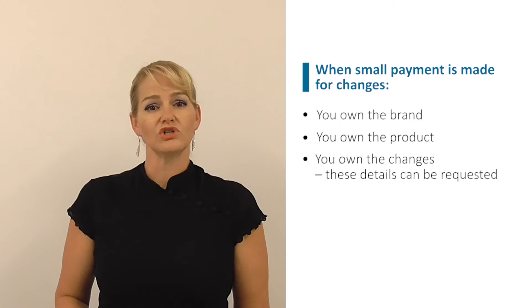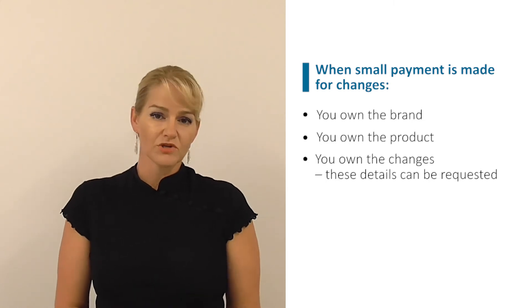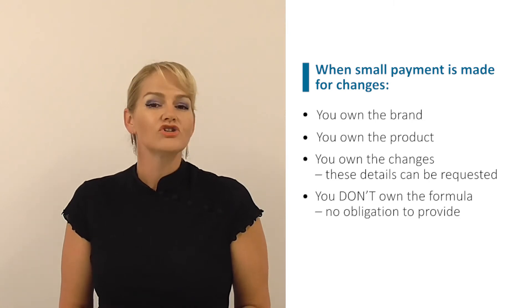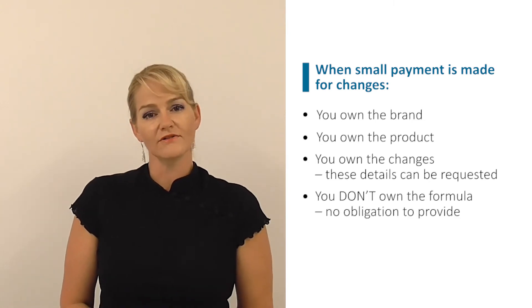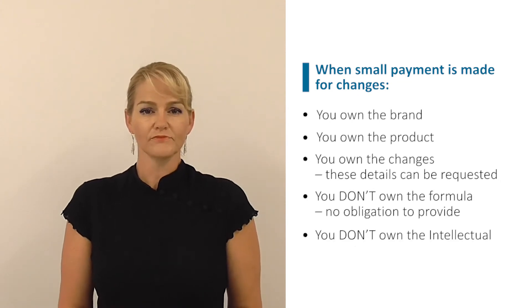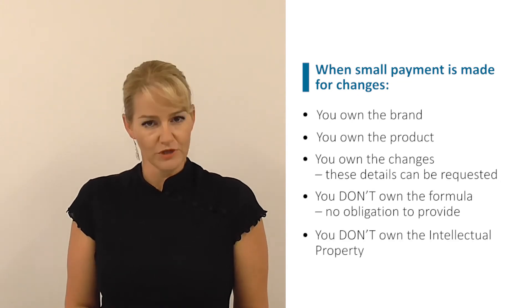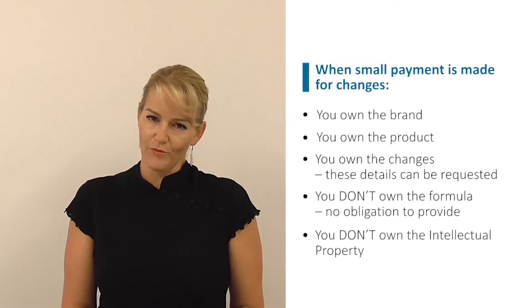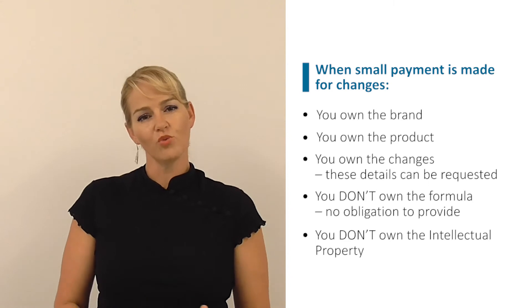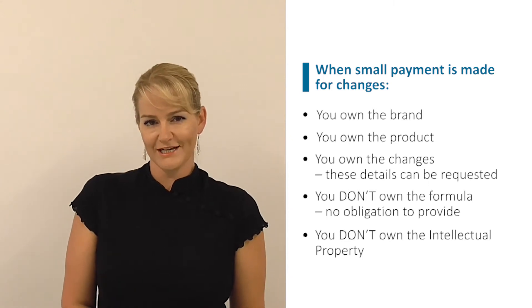So again, if you want to change manufacturer, don't expect them to provide you with the full formulation. They're only obligated to provide you with the details of the very small changes you paid them for. In this case, you own the changes but not the formula. You own the brand, you own the product, but you won't get full formulation details.